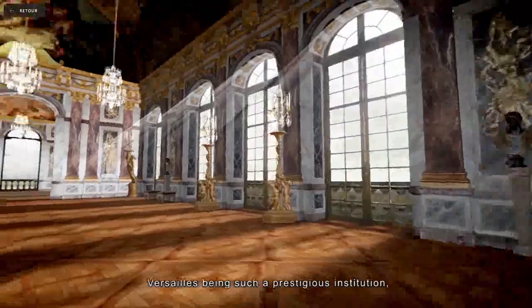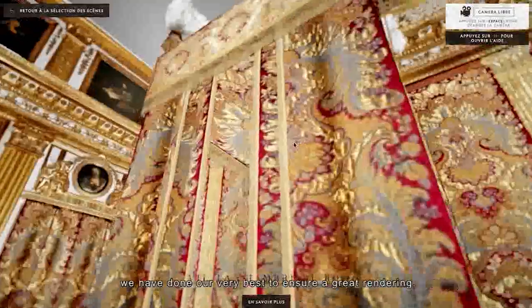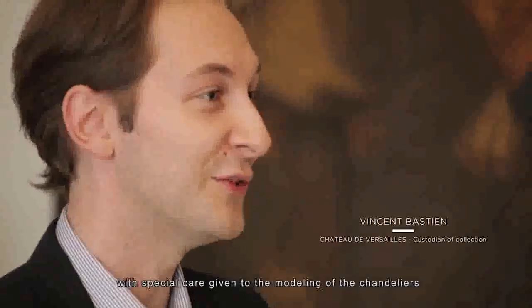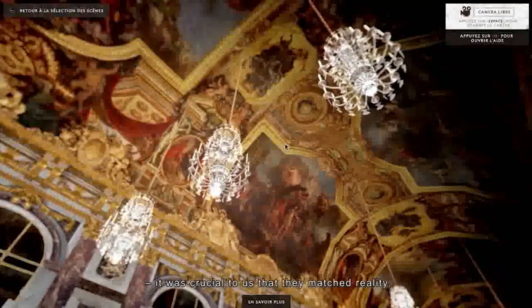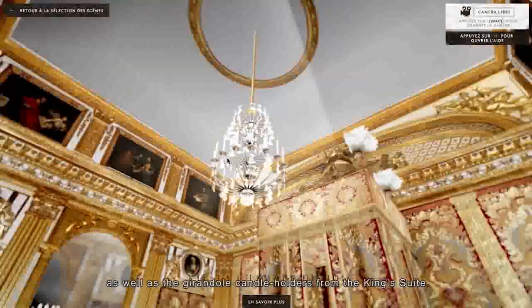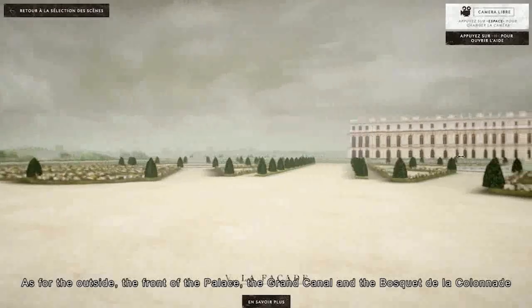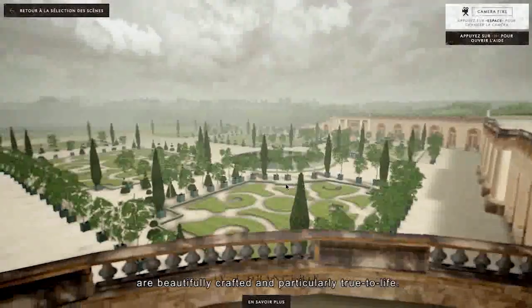At Versailles, they hold high standards and wanted to go further in the realization. For example, the models of the chandeliers were a challenge — they wanted them to be truly identical to those in the Hall of Mirrors and the Chambre du Roi, including the girandoles. For the exterior, the castle façade, the Grand Canal, and the Bosquet de la Colonnade are very precise and close to reality.